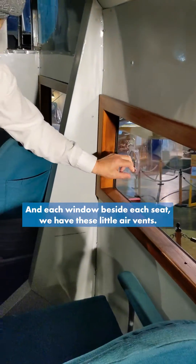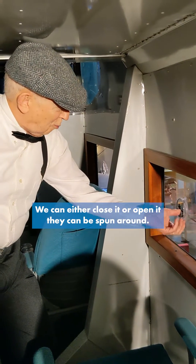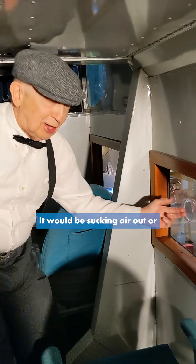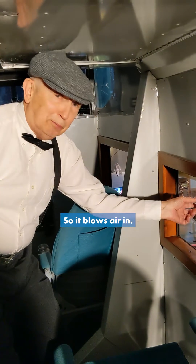On each window, beside each seat, we had these little air vents. We can either close it or open it. They can be spun around so it would be sucking air out, or back this way so it would blow air in.